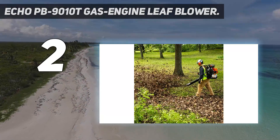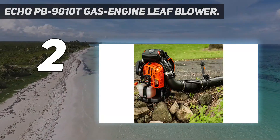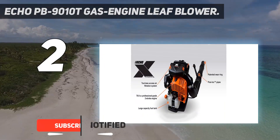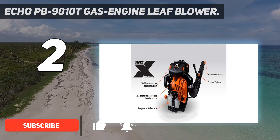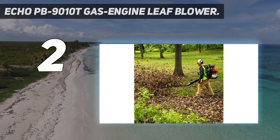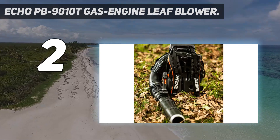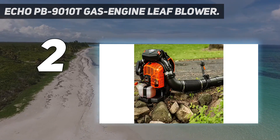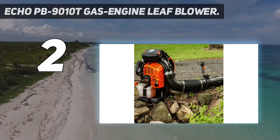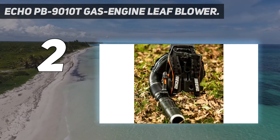Number two on my list: the Echo PB-9010T gas engine leaf blower. Echo's PB-9010T backpack leaf blower lives up to the promise of a professional-level machine. With its combined airspeed and volume, we cleared leaves in our 6-by-12-foot test area in a remarkable 4.9 seconds. You'll want to wear hearing protection while using it though, as all that gas-powered goodness isn't quiet — measuring 101.2 decibels at full throttle.